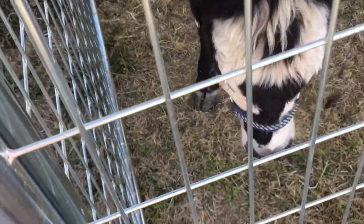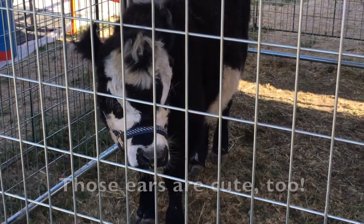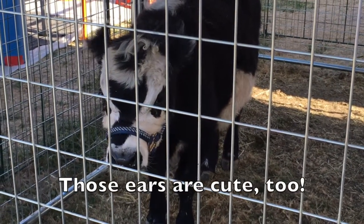This little one is a mini panda. What a furry cutie. Those ears are cute too.